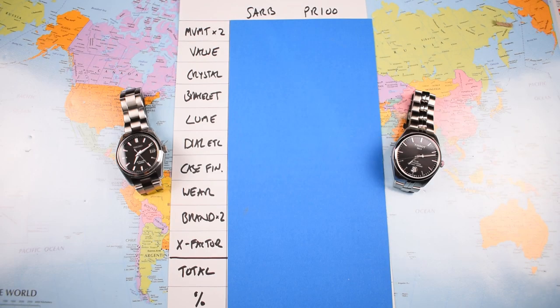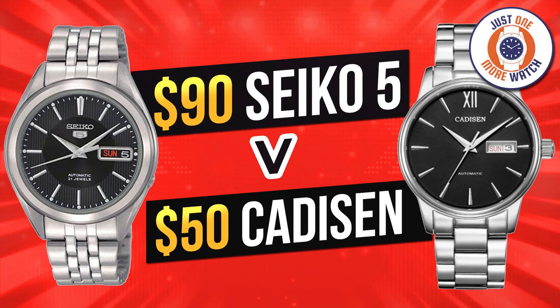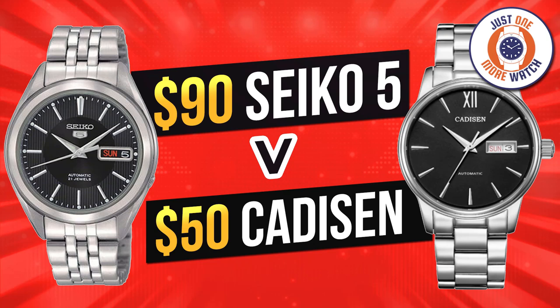You could consider this an upscale version of the video I made a couple of weeks ago, where I put the Seiko SNKL23 head-to-head against the Casio C1032 to determine the best everyday watch under $100. Both of these watches are significantly more expensive — the Tissot just under $300, the SARB around the $400 mark — but I think you get a lot more watch for your money, commensurate with that extra spend.